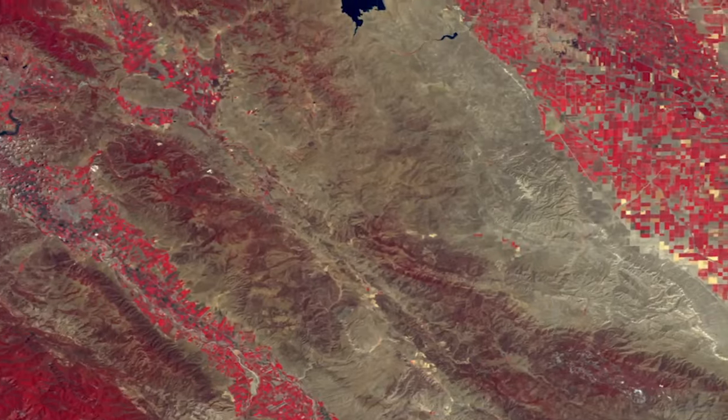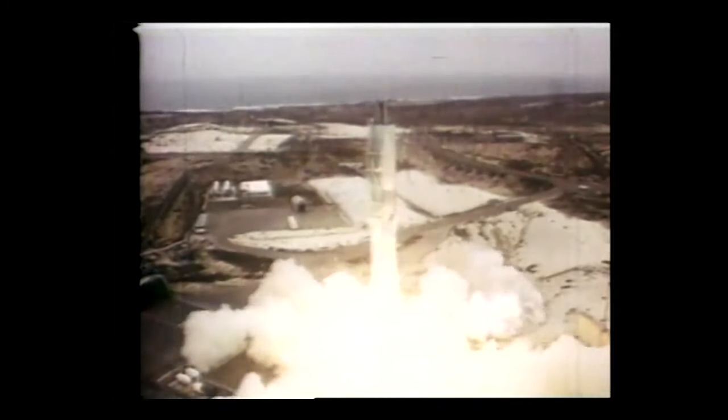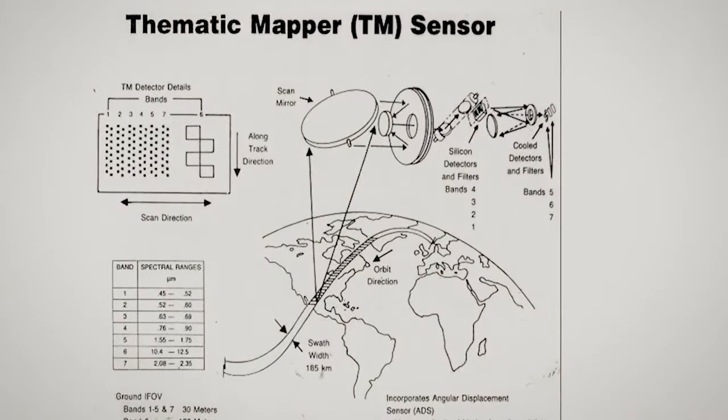This changed how we drew maps, tabulated agricultural production, and assessed damage after disasters. In 1975, NASA launched a second satellite similar to the first, and now they were collecting twice as much data. With Landsat 3 replacing the aging original in 1978, focus shifted to the advanced technology planned for the 1980s.